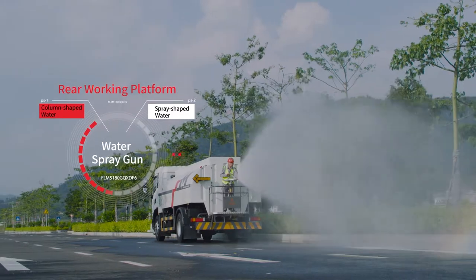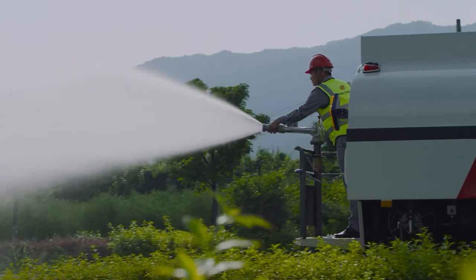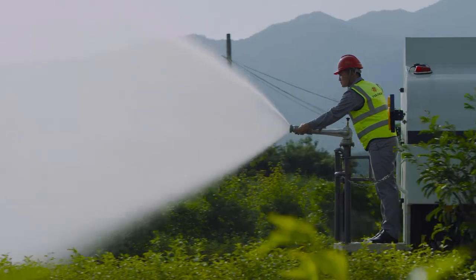The rear workbench has a high-water spray gun that can change the flow shape to column or spray, and can serve as an auxiliary extinguisher.